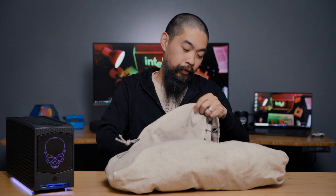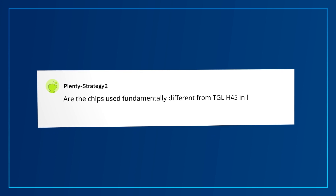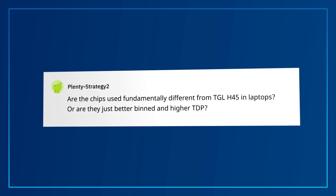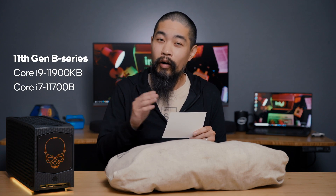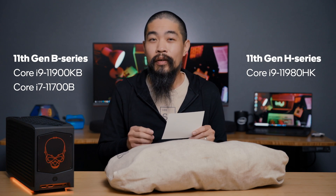There's got to be a question about processors in here somewhere. Plenty Strategy 2 asks: are the processors being used for Beast Canyon fundamentally different from the laptop Tiger Lake H45, or are they just better binned and higher TDP? In a word, no. The Tiger Lake B Series 11900KB and 11700B are fundamentally the same types of chips as the Tiger Lake H Series 11980HK. They use the same type of support chips as well. Binned isn't really the right way to say it, but the message is basically the same — these chips are chosen to run at 65 watts PL1 and scale with a boost in power.